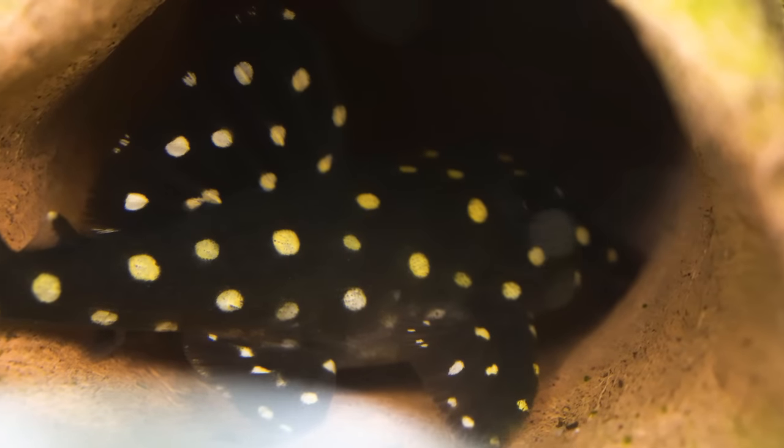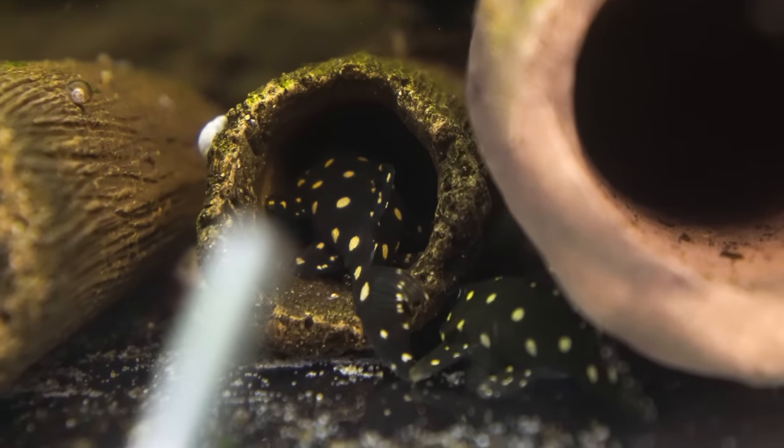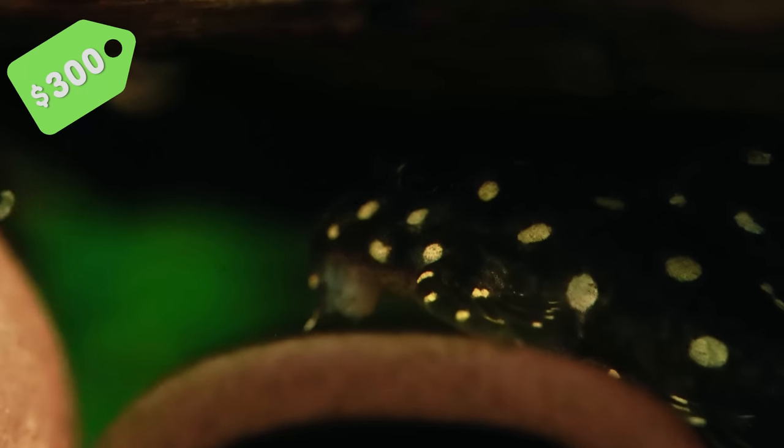They've got a snowball pattern but they're not actually Snowball Plecos — those are the L471, which are worth a lot more, stay smaller, and are a lot more cute. These are actually called the Orinoco Angel Pleco, the L201, and they get a little bit larger. Fry are about $80 to $100 each and I'd say the adult colony would be about $600 a pair, so roughly $300 each. Coming in at number five is the L201 Orinoco Angel Pleco.